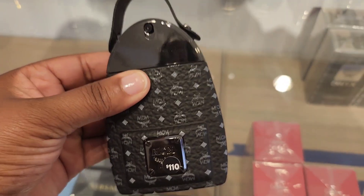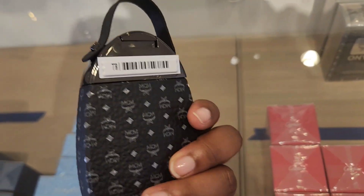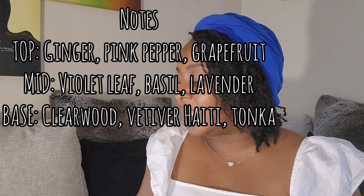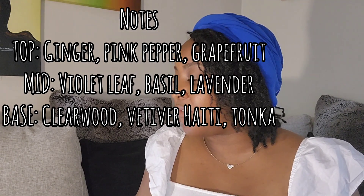The black one, the blue one, the light blue one — all of them were good. On to the next one, and I've never tried any of these: MCM Onyx EDP. The top notes are ginger, pink pepper, and grapefruit; middle notes are violet leaf, basil, and lavender; and the base is clear wood, vetiver Haiti, and tonka.